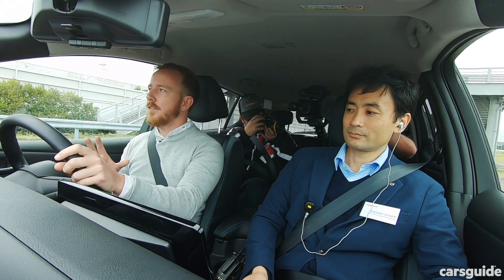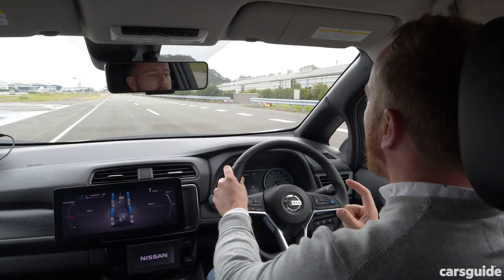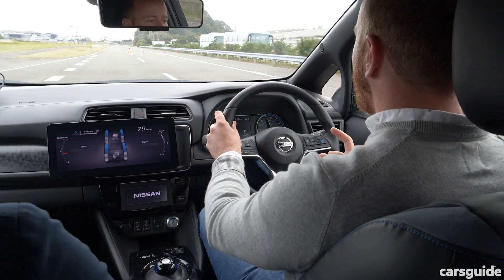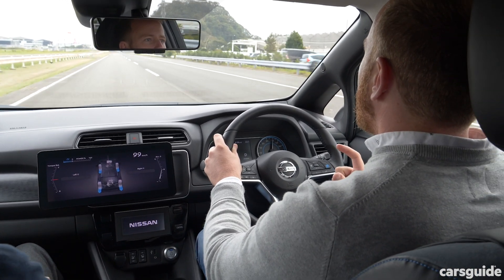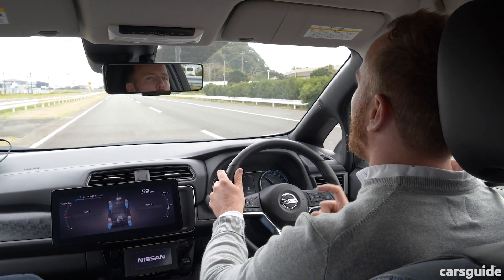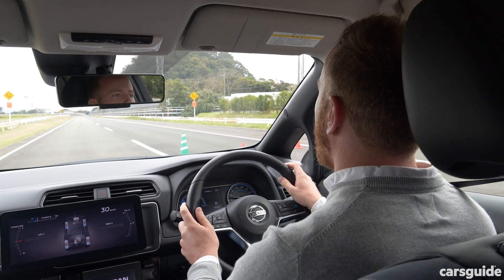We just did a flat-footed acceleration run in the standard Leaf and got to 100 kilometres an hour, so this will be a real test of just how much faster this is. Planting the foot, the take-off is much, much more powerful. We only got to just over 100 kilometres an hour — so not much more top speed — but the pick-up from launch was much more powerful than the Leaf, which is always a good start.